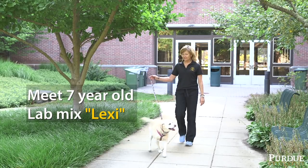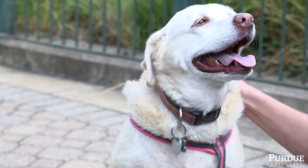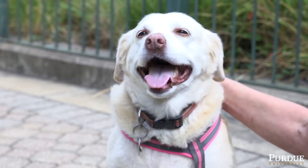We rescued Lexi and we've had her for several years. Recently we noticed some different changes, so we did take her to the doctor and found out that she has diabetes. Having to give her shots twice a day, I have to constantly be thinking about where I am, what time, and when I need to be home. It does affect a lot.